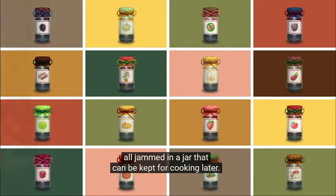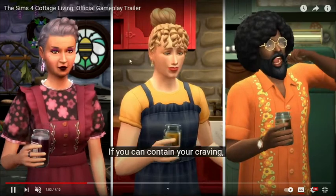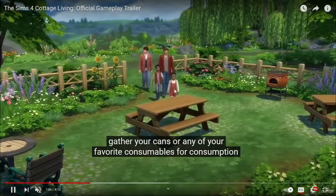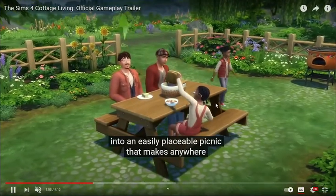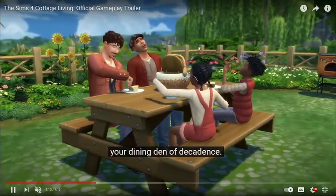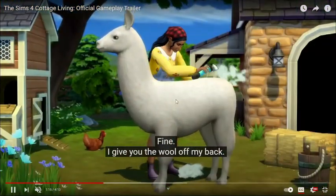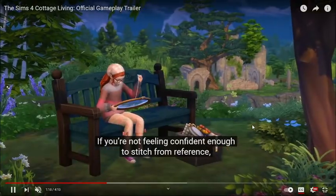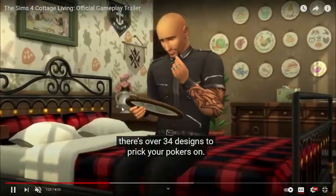They got custard, jams, and veg. They got a different hairstyle here — I'm not sure if this one's new or not, but I think the one in the middle was. Looks like a new hairstyle for kids, and a new ponytail for girls too. They got picnic baskets — that's great. So you can get wool from llamas now, which is amazing. This cross-stitch — I like the knitting, but I don't know about cross-stitching. We will try it out when it comes out. Children can cross-stitch too, which is a good thing.